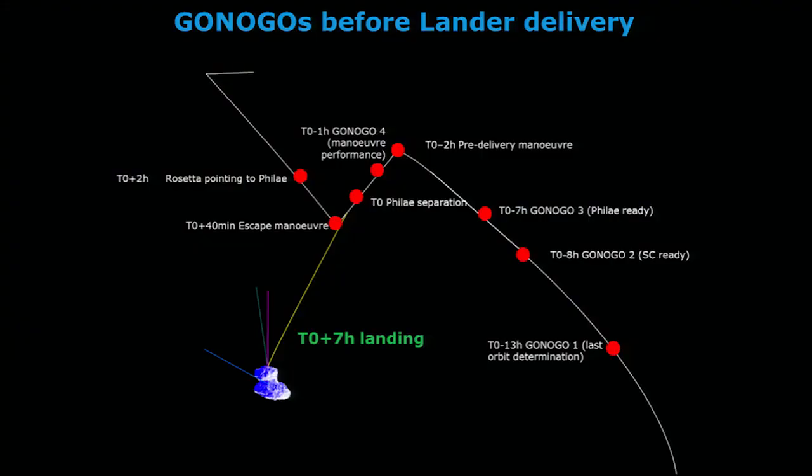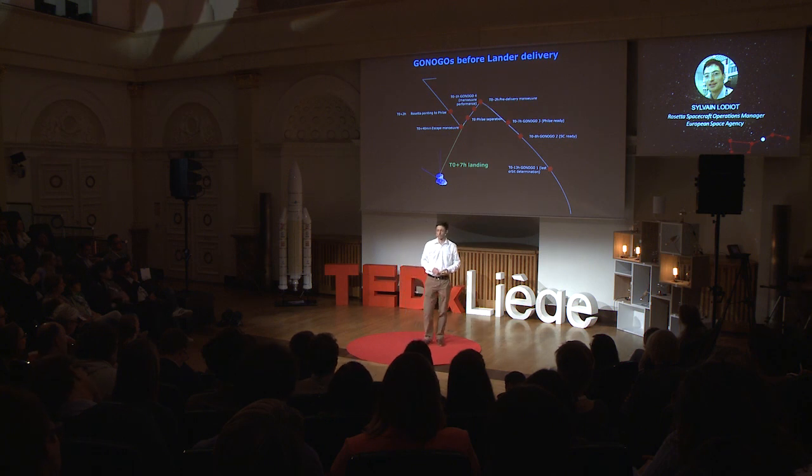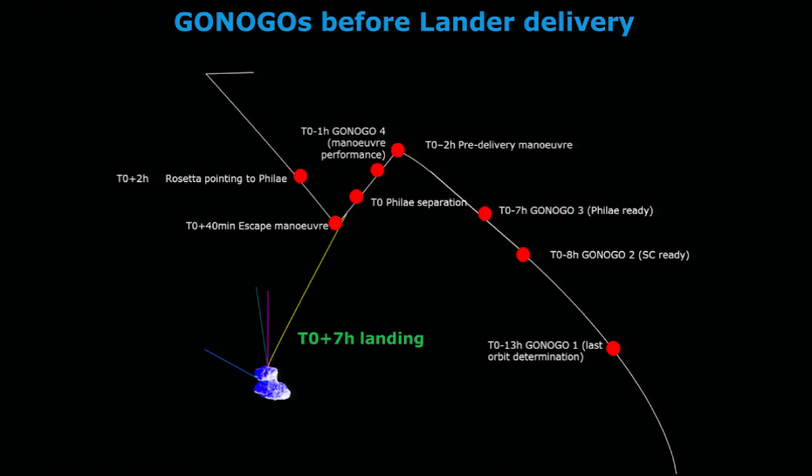Here you see all the go/no-go decisions we had, starting from about minus 20 hours from T0 — T0 being the separation time. We started the process early because we had to make sure we still had a valid trajectory for both Rosetta and Philae. The first go/no-go was a clear go. Then at minus eight hours, Rosetta behaved beautifully and was a clear go. Things with Philae were not looking that good, and it sounded like we would definitely be no-go. By some miracle, with a lot of work with the Philae team, we were able to meet the Philae go/no-go, but much later — around minus five hours from separation.